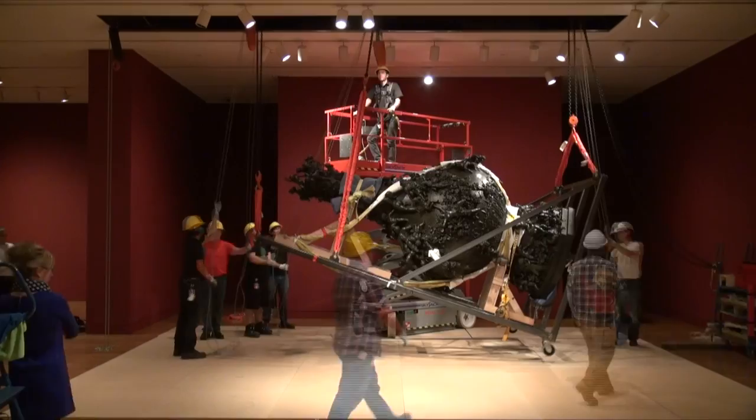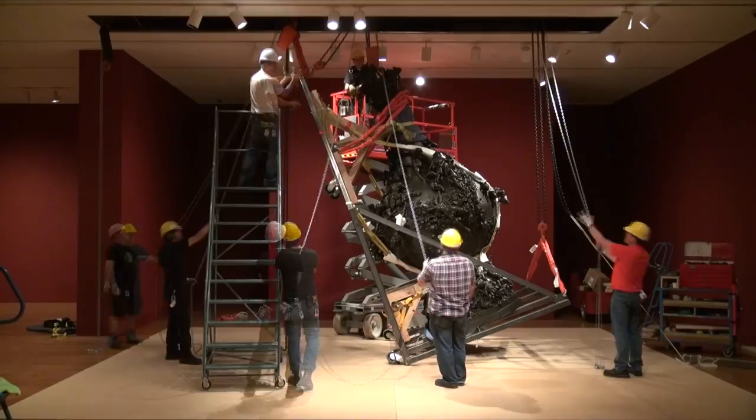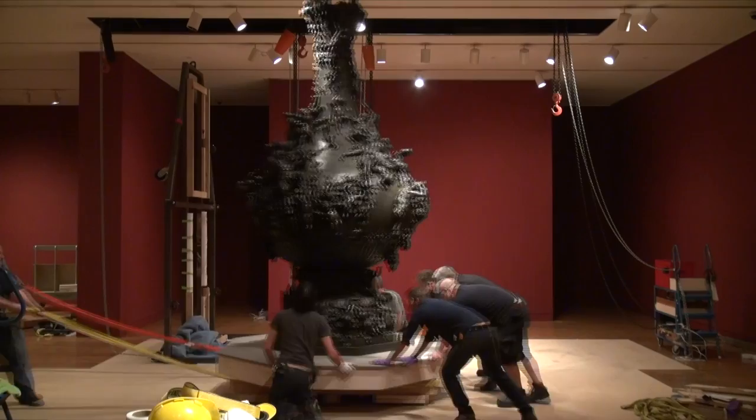It took three days — a little bit longer than expected. For two days it was only horizontal, and to bring it to the vertical took one day. It was not that difficult to bring it from the wards up to the exhibition space, but to install it properly in the exhibition space took the three first days of the installation.